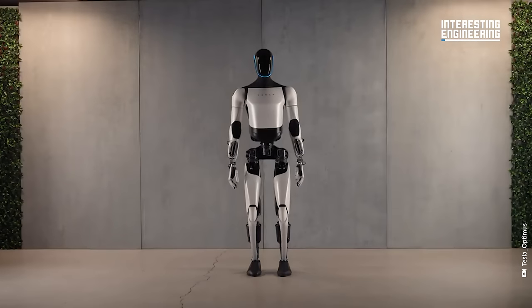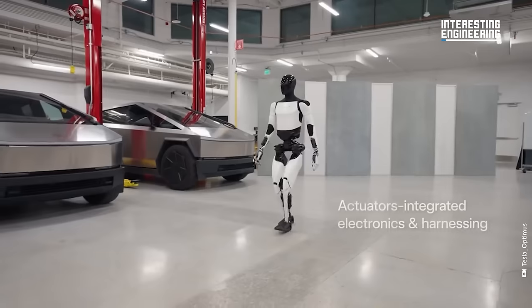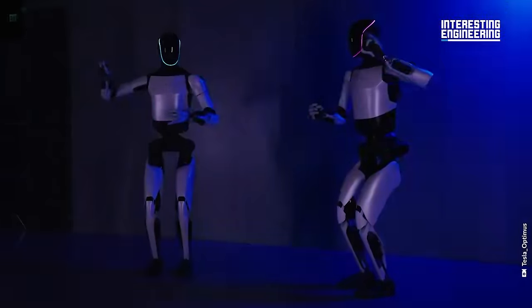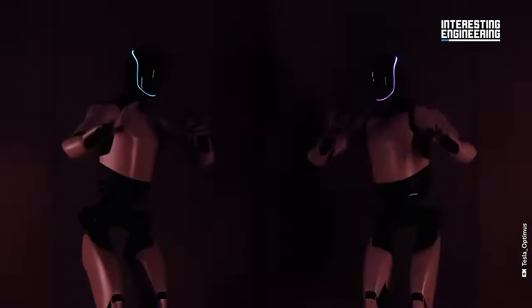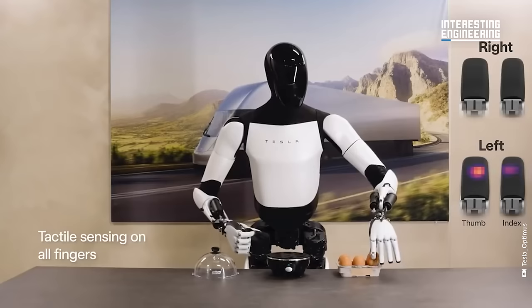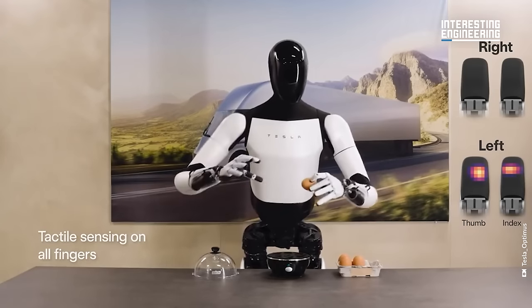Tesla has recently introduced the Optimus Gen 2. Unlike its predecessor, this new generation robot is faster, lighter, and has more human-like physical movements. But does this robot have the potential to rival other robots, or maybe even one day be the backbone of Tesla's workforce?